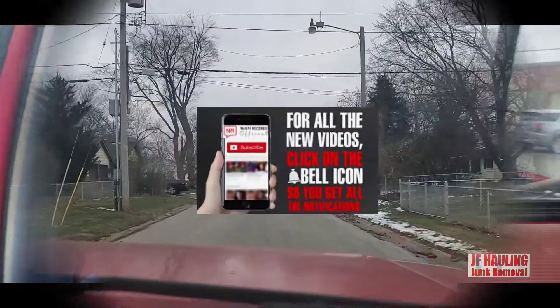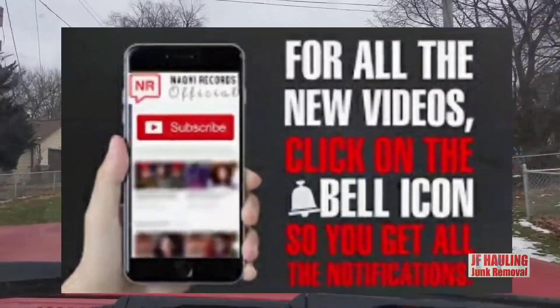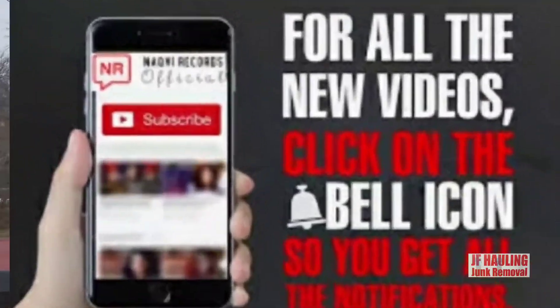I think this one's gonna work out perfectly. Jamie's gonna back right on in, we're gonna load the trailer, and we're gonna be in and out in less than five minutes. It's gonna be a quick pickup.